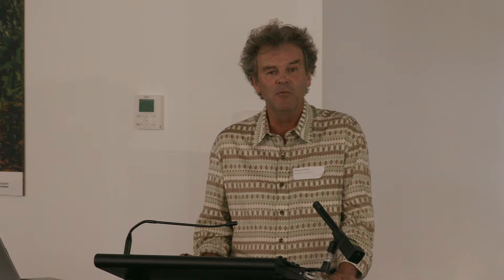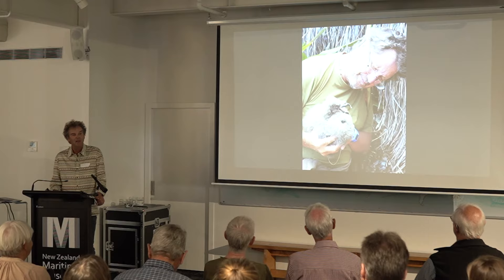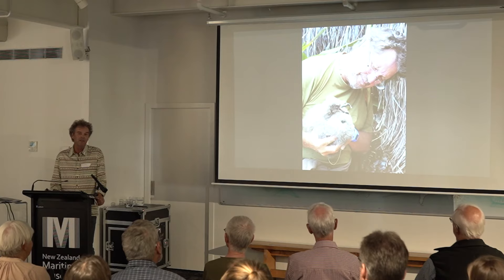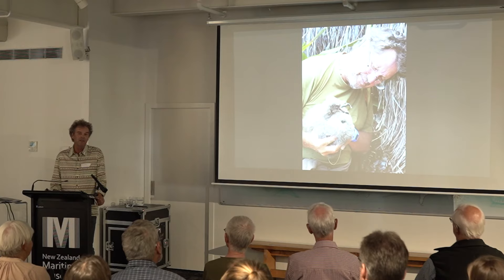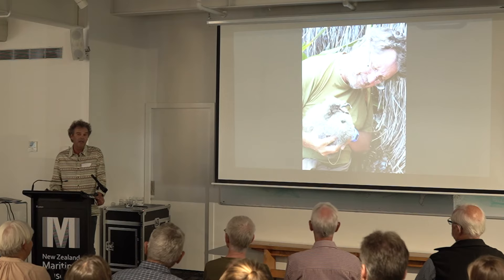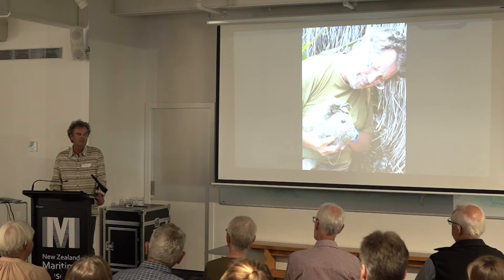Since then there's been a number of very successful reintroductions of a range of birds, reptile and fish species into the park, and there's also been a number of species that have chosen to return of their own volition. One of those species is the grey-faced petrel. In 2009, Chris Gaskin was trying out some acoustic equipment and he detected grey-faced petrel there. Subsequently some work-whooping found a burrow and in the burrow was a chick. Over the next couple of years, further burrows were found — three or four — and the prospect came to light of maybe recovering seabird populations onto the peninsula.